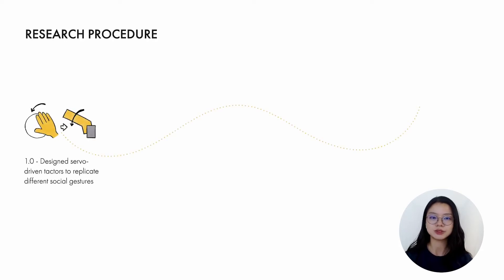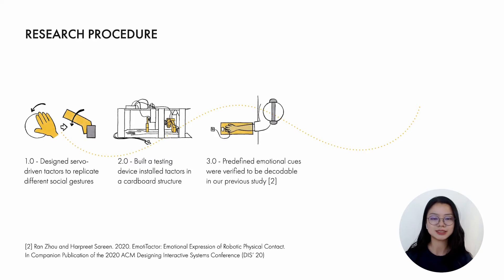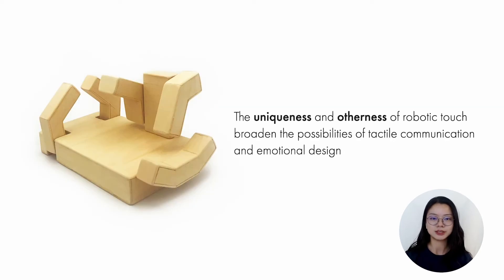Starting with designing several driven textures to replicate different social gestures, we built a testing device that installed all the textures in a cardboard structure. By using the testing device, predefined emotional cues were verified to be decodable in our previous study. We finally designed a robotic texture interface through several iterations together with a software-based design tool. In an illustration study, a group of designers were invited to define the sensations for eight specific emotions with our platform. We collected quantitative and qualitative results, and our findings uncovered that the uniqueness and oddness of robotic touch broadened the possibilities of tactile communication and emotional design.